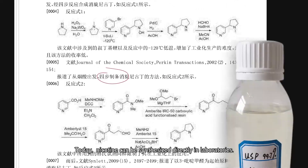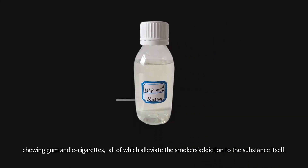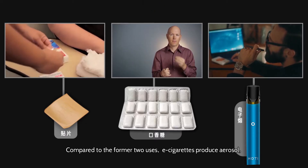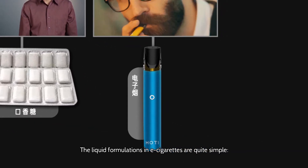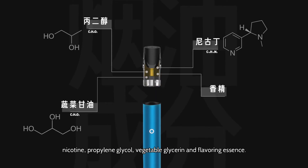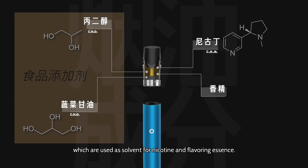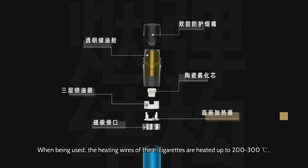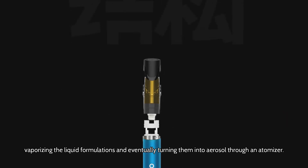Today, nicotine can be synthesized directly in laboratories. The highly purified nicotine can be used in the production of patches, chewing gum, and e-cigarettes, all of which alleviate the smoker's addiction to the substance itself. Compared to the former two, e-cigarettes produce aerosol, making them more acceptable as an alternative to traditional cigarettes. The liquid formulations in e-cigarettes are quite simple: nicotine, propylene glycol, vegetable glycerin, and flavoring essence. Propylene glycol and vegetable glycerin are both considered safe food additives, used as solvents for nicotine and flavoring essence. When in use, the heating wires of the e-cigarettes are heated up to 200 to 300 degrees Celsius, vaporizing the liquid formulations and turning them into aerosol through an atomizer.